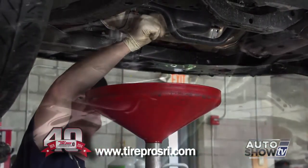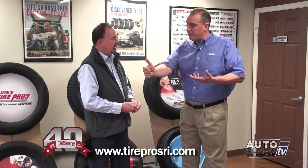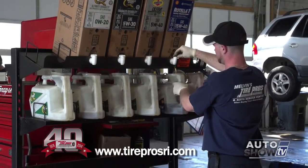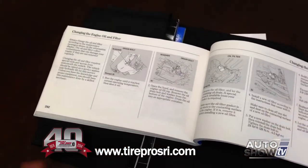In the old days, it was a standard rule of thumb: you change your oil every 3,000 miles. Now that certainly still exists, but with a lot of the newer technology in cars today, a lot of these cars come as original equipment with synthetic motor oil, which allows you to go 7,500 miles between oil changes. Go based on your manufacturer's recommendation — between 3,000 and 7,500 miles — and we can certainly take care of it at any one of our stores.